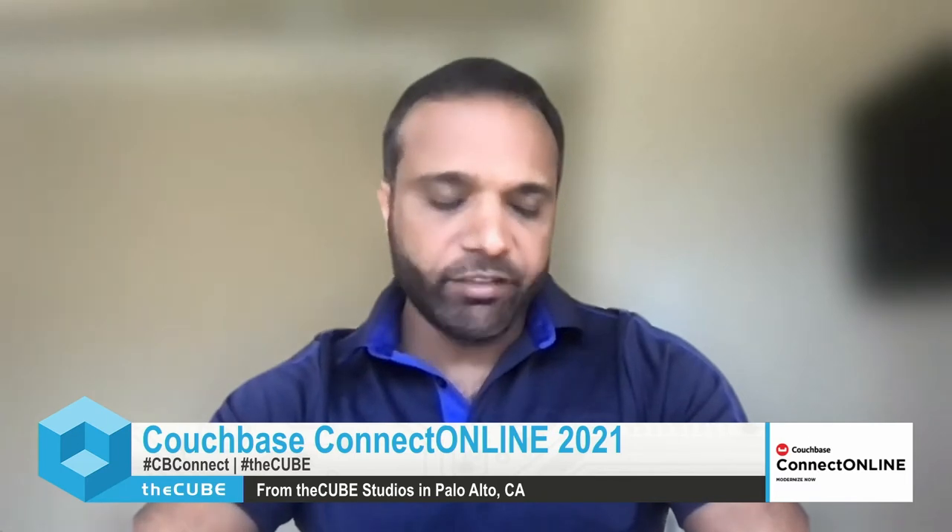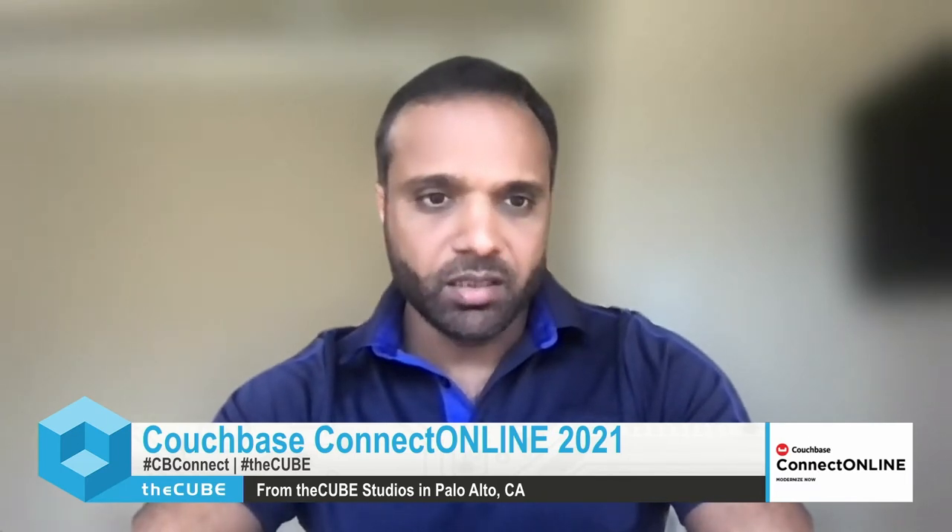We have a pretty old system that our field force, our frontline users, are using. We have a world-class supply chain system where we go into the stores, place orders, and deliver products throughout the US. We penetrate more than 95% of households with our products, so we need a robust supply chain as well as a good frontline sales application to manage orders and deliver products.